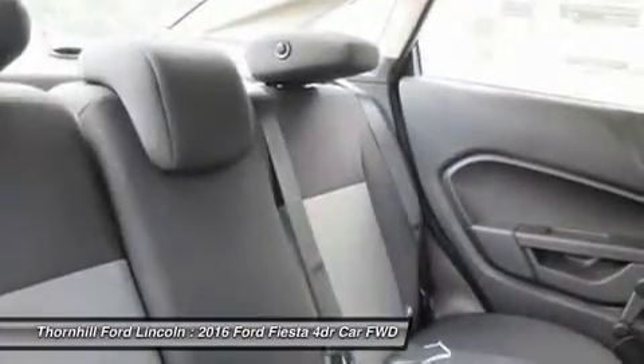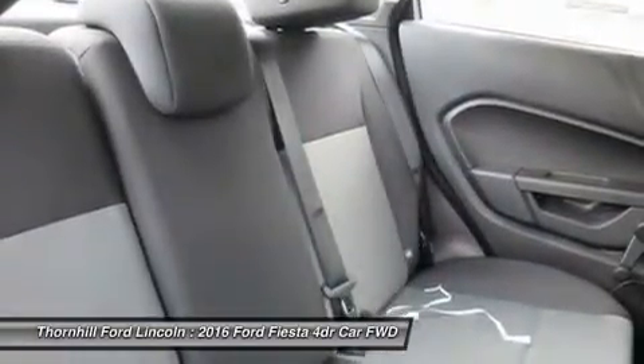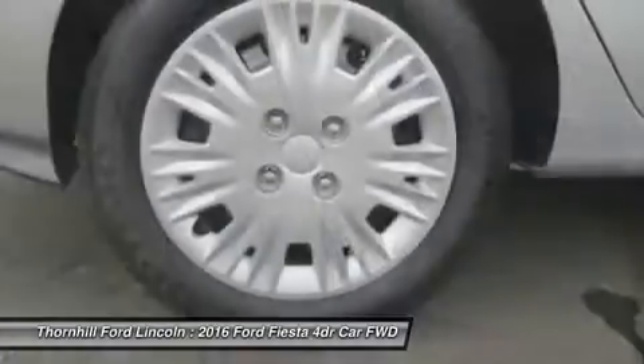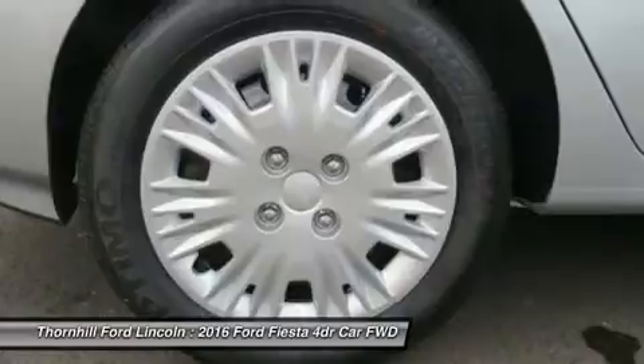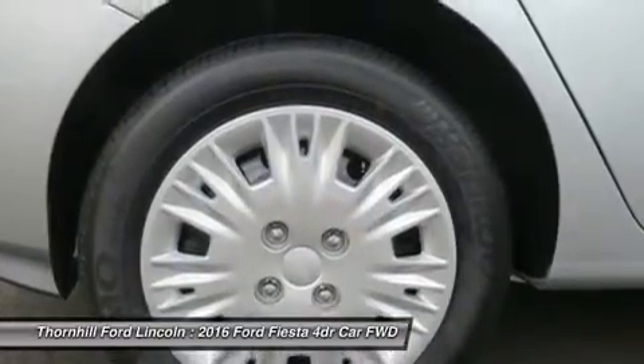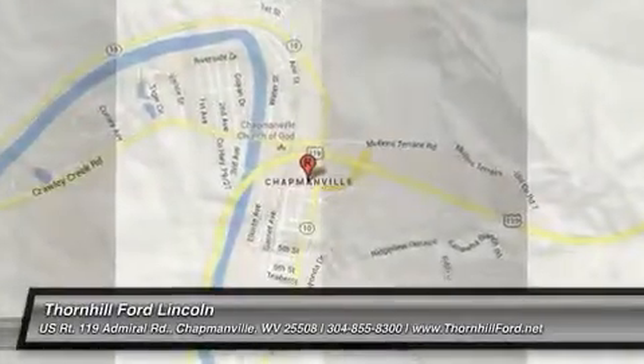For space, the Fiesta's 60/40 split rear seat folds down, opening up additional room for your gear. The available Ford SYNC system lets you make hands-free calls, stream music from a compatible phone via Bluetooth, and hear turn-by-turn directions through your speakers.